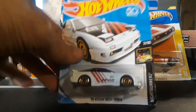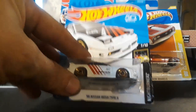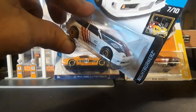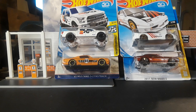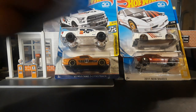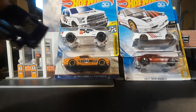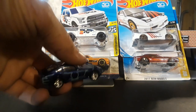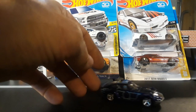96 Nissan 180SX Type X in white with the Advan livery on it. I'll probably throw a few more mainlines in there. I'm definitely going to throw a couple more things in there than what I'm showing — I'll surprise you with a few things.